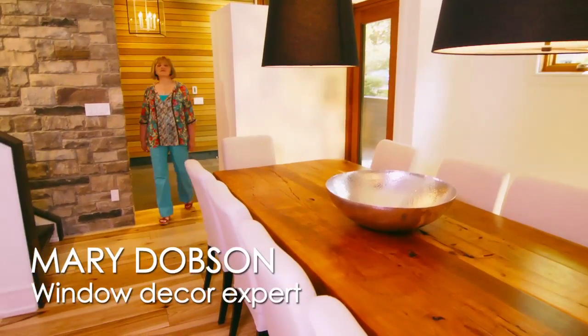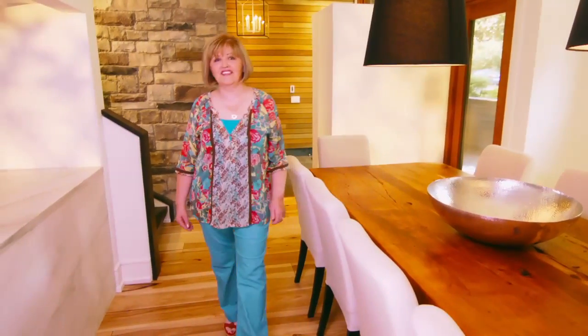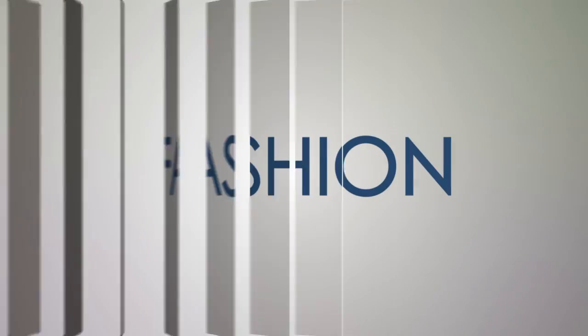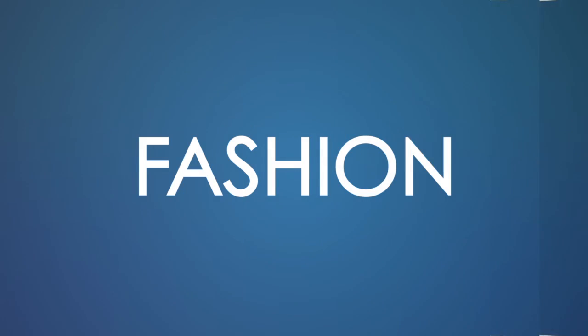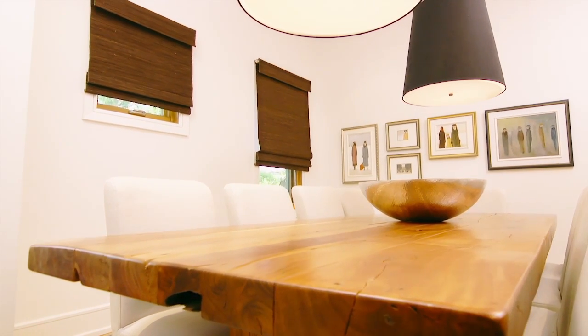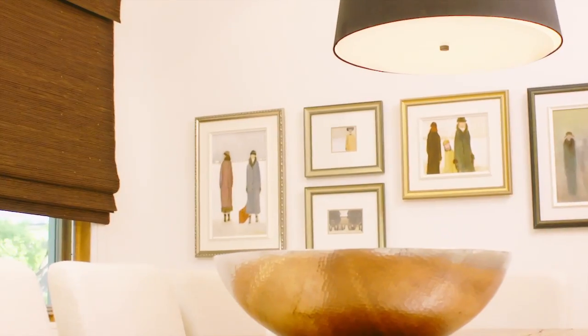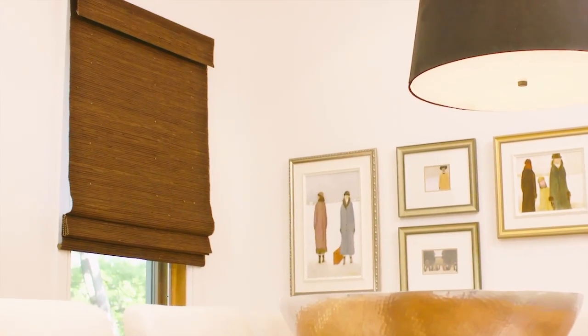Hi, I'm Mary Dobson and we're in this beautiful home that's just been dressed with new window coverings. Let's take a look around. When it comes to window coverings, the color, the fabric, the treatment you choose can all help to transform a room, so think about the style and the mood you'd like to convey.